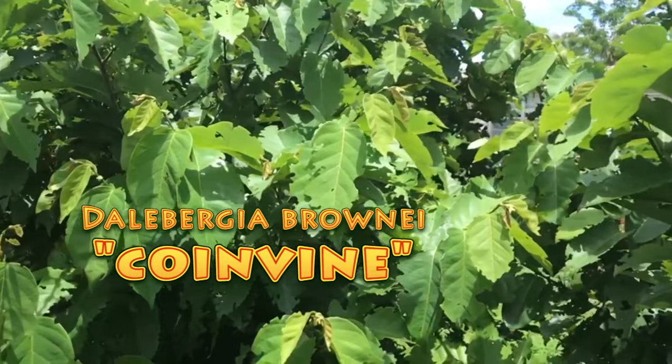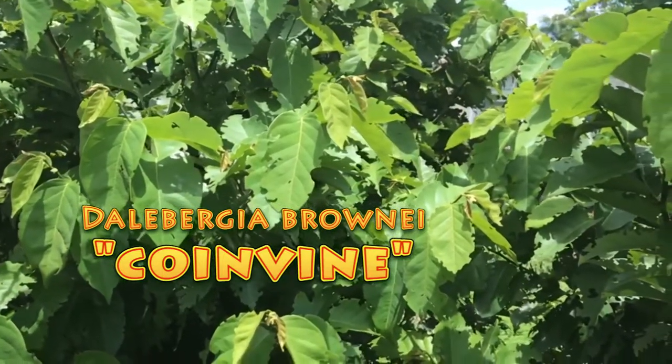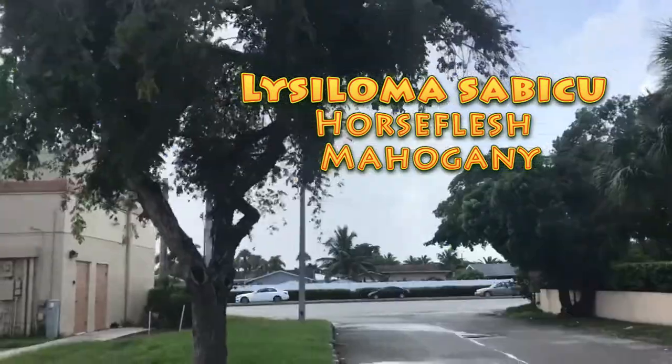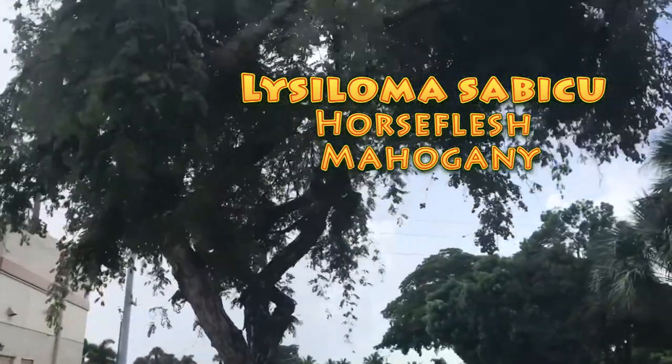Statira feeds on coin vine, which we have in the backyard, and there's plenty of statira around. But this plant, Lysoloma sabicu, or horse flesh mahogany, is the now confirmed host plant of Aphrissa nellis.